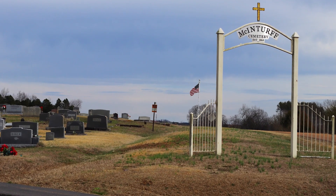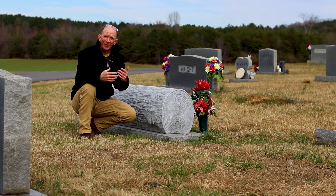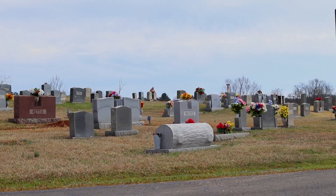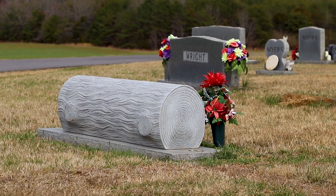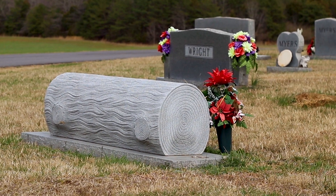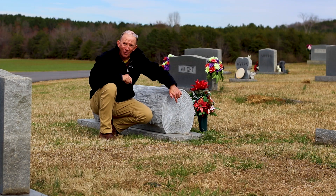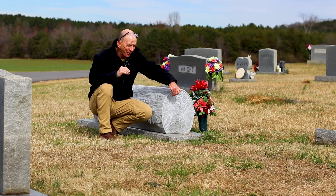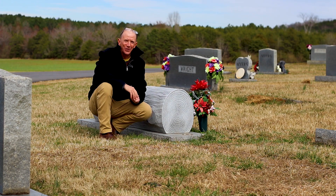I've stopped into McInturf Cemetery. I'm always fascinated to find tree stumps and different kinds of trees as grave markers. Here's a good representation of a fallen log. I love the way the branch here pokes through the outer bark, and on this end there are rings. A true dendrochronologist would be able to count the rings and tell me how old this tree was when it was cut down.